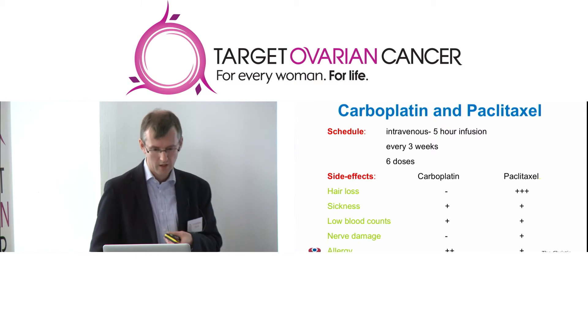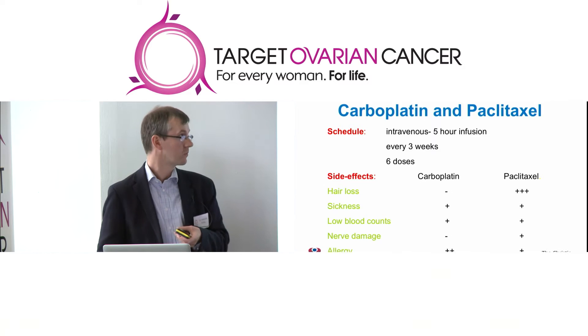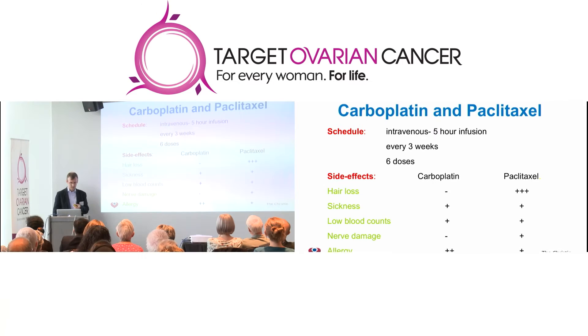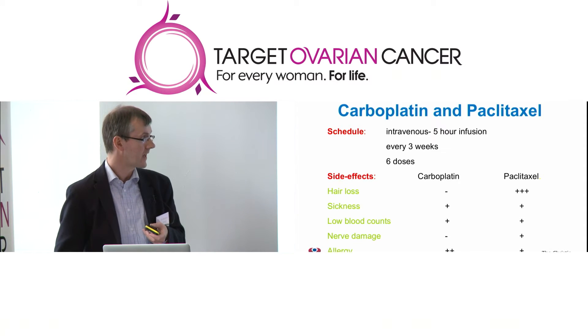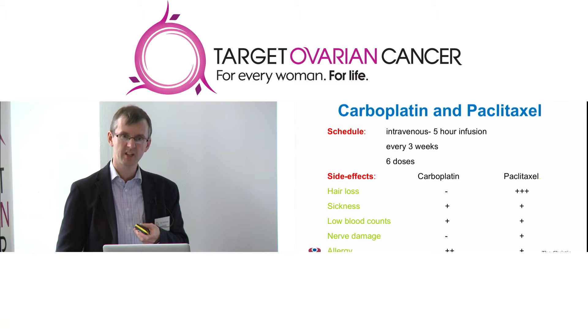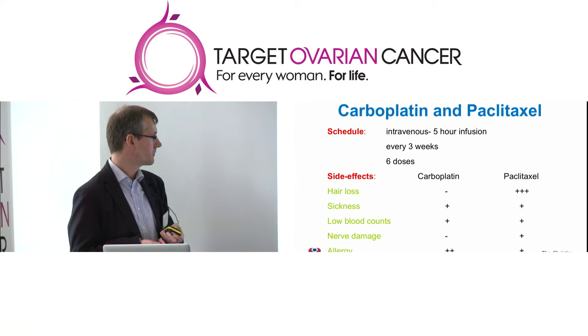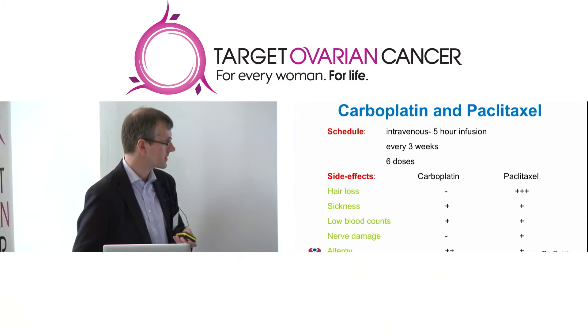Many of you will be familiar with these side effects: mild sickness with carboplatin and Taxol, problems with low blood counts, a risk of infection and bleeding, and the possibility — particularly with carboplatin — of developing an allergy to treatment, especially in ladies who require more carboplatin when their cancer has recurred. Paclitaxel brings additional side effects: nearly every lady will lose their hair completely, and about one in four or five ladies will get some nerve damage — tingling and numbness particularly in fingers and toes — which can be longstanding after chemotherapy finishes.